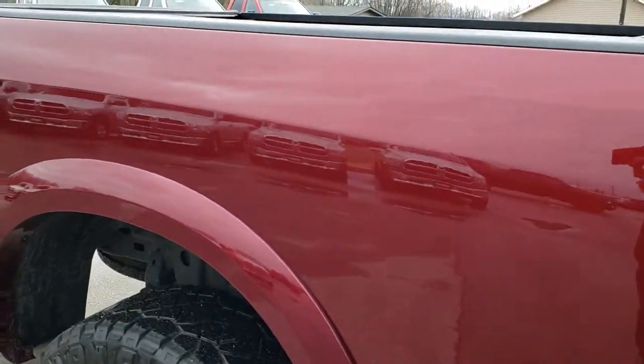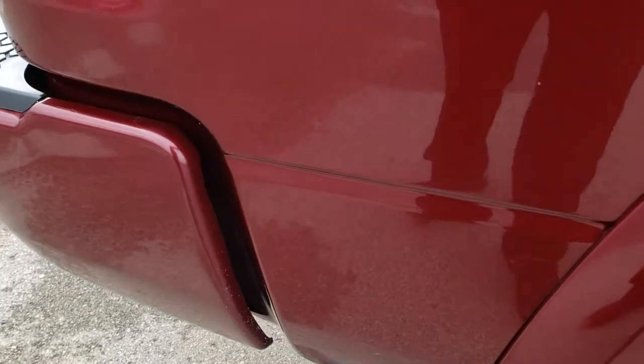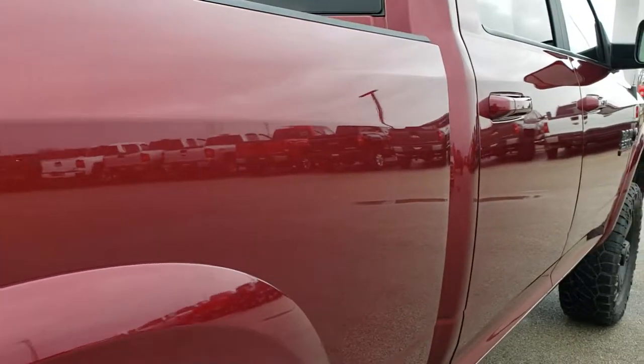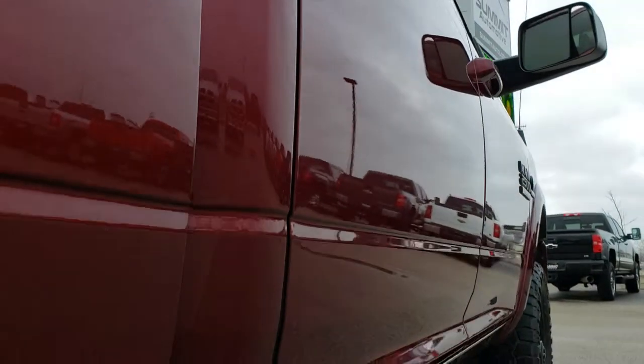We take these HD videos so if you are far away or even if you're close by and just cannot make the trip down, you can still see the truck and have confidence in the vehicle you're looking at before you even get here. Very, very clean down this side.